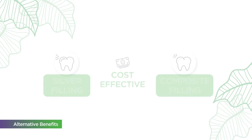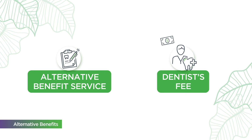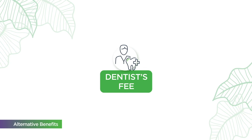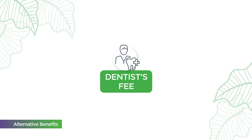Should the best option be an alternative benefit service, HDS is responsible for the least costly, professionally accepted treatment. If you and your dentist select the more expensive procedure, you'll be responsible for the rest of the dentist's fee.